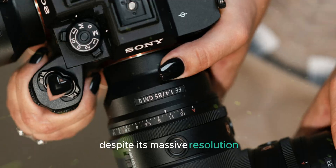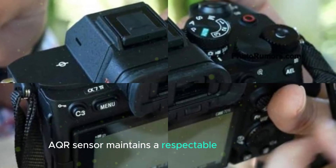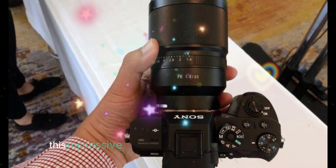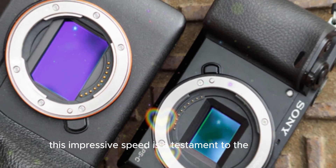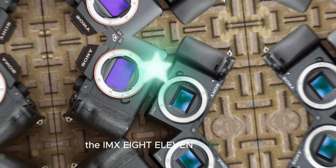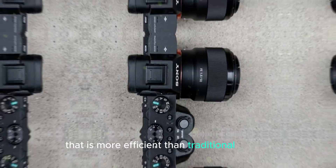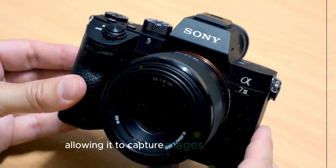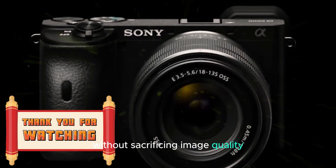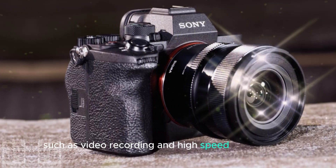Despite its massive resolution, the IMX811AQR sensor maintains a respectable readout speed of 5.3 frames per second in full pixel mode. The sensor uses a new type of readout circuit that is more efficient than traditional circuits, allowing it to capture images at a faster rate without sacrificing image quality. This makes the sensor suitable for applications such as video recording and high-speed photography.